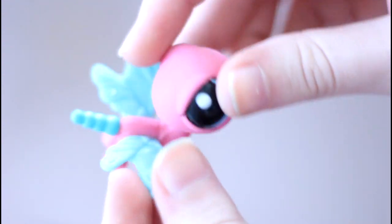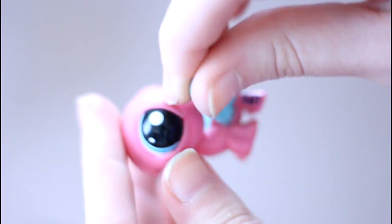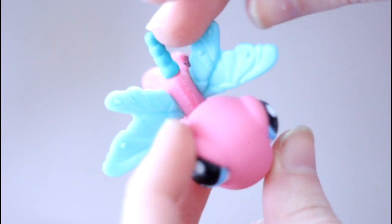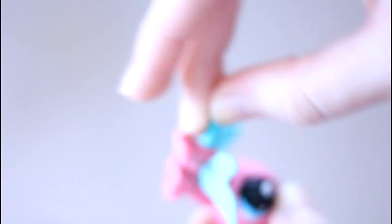Next we have this dragonfly, which I'm super excited about because I don't have too many, and dragonflies are kind of rare — Hasbro doesn't make too many of them. It's very springy, which is awesome because right now it's winter and it's cold, and I want it to be spring.